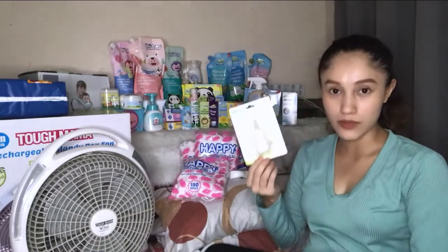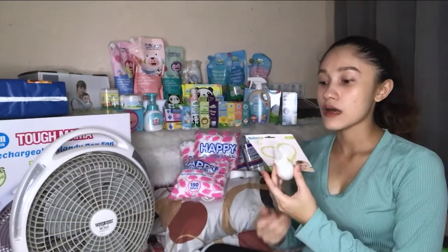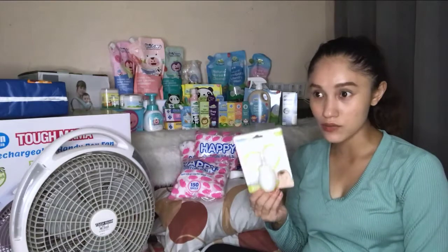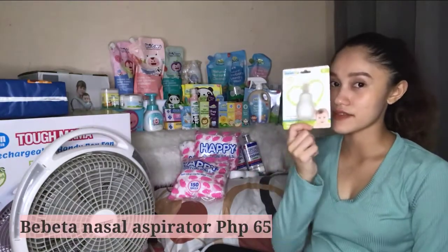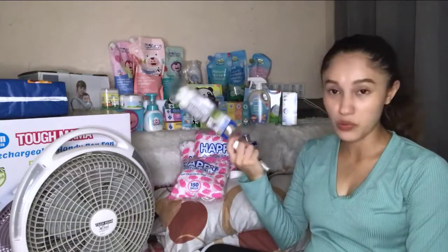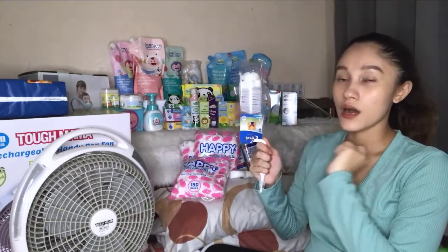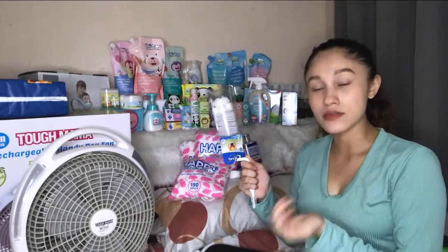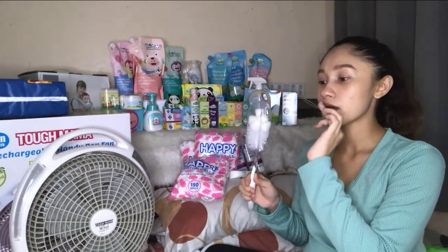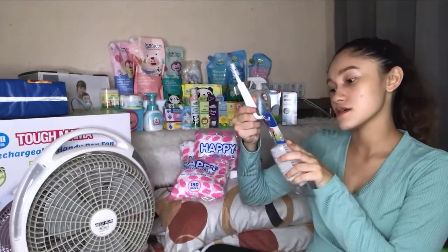Next is from Bebetta brand — the nasal aspirator. When baby has a cold they don't know how to blow their nose, so you really need this to suction the mucus. I'll try this one first — it's 64 pesos. And the baby bottle brush — I only bought one. I chose one with a sponge at the tip because based on my experience cleaning baby bottles, the bristle type doesn't clean as well as the sponge tip. I bought this for 89.75 pesos.